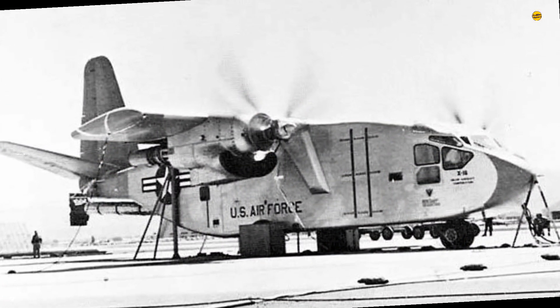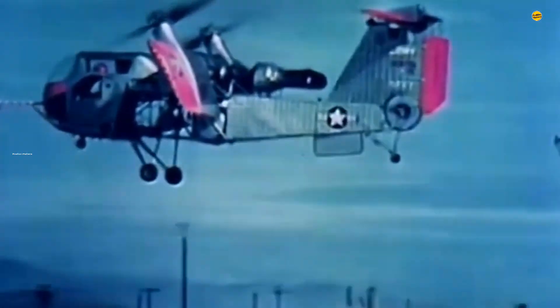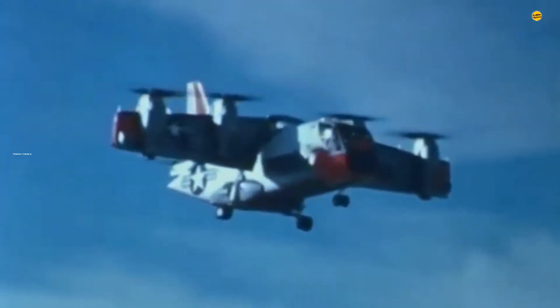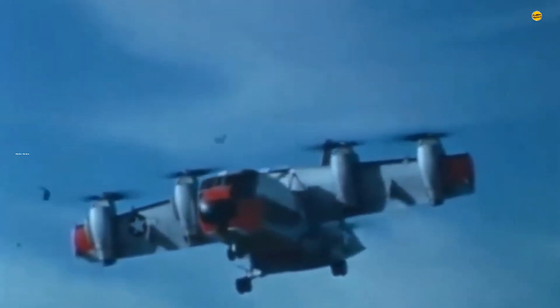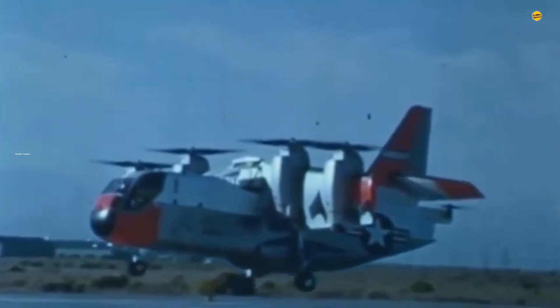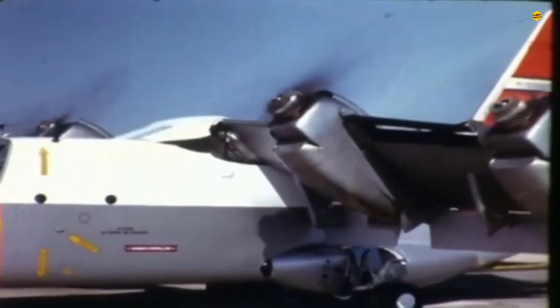According to Slash Gear, the X-18 was equipped with two Lycoming O-320 engines, each producing 160 horsepower (119 kilowatts). These engines collectively provided the necessary thrust for both vertical lift and sustained horizontal flight. This dual-engine setup was crucial for achieving the balance required for stable vertical takeoff and landing operations.